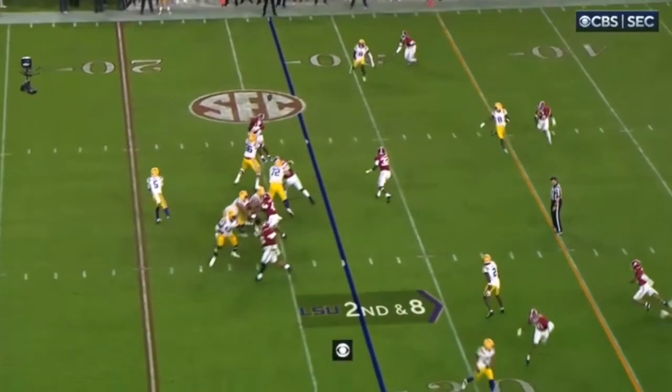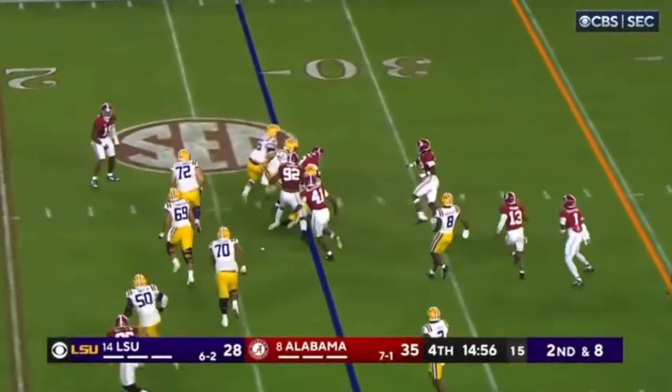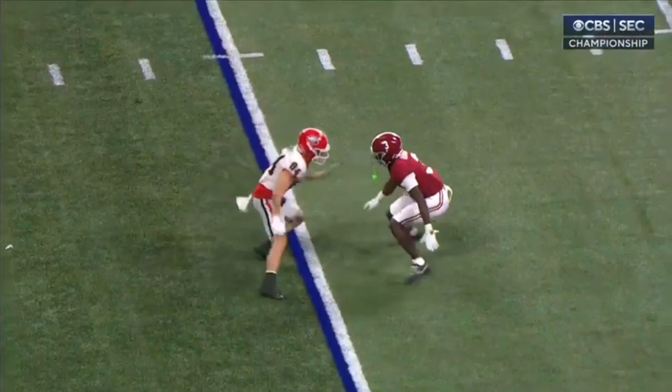And then this ball is tipped — it could be anybody's ball. No, it can't. It can only be Arnold's ball. He was aggressive, he was a ball hawk, he made people pay.